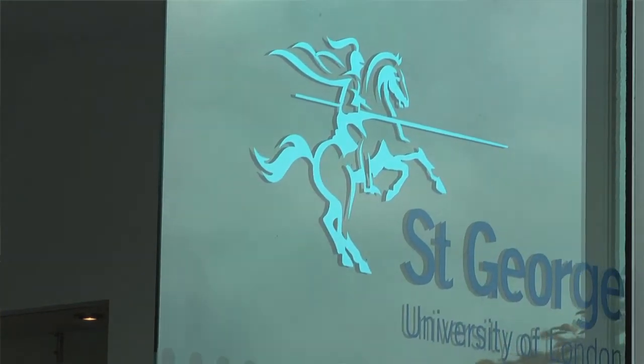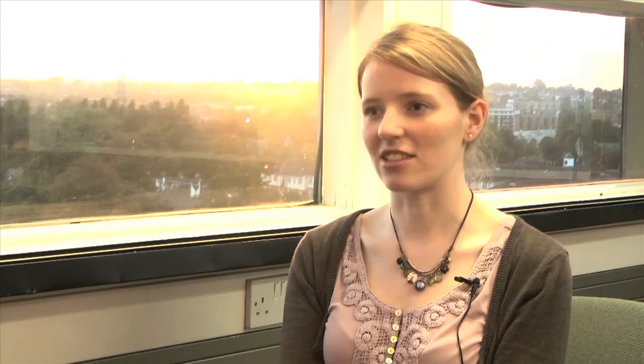I chose St George's because it was a very well-established medical school. It's been around for a long time and has been running the graduate entry course for a long time as well. I also chose it because of the case-based problem-based learning approach to studying, and because you get patient contact right from the beginning of the course.